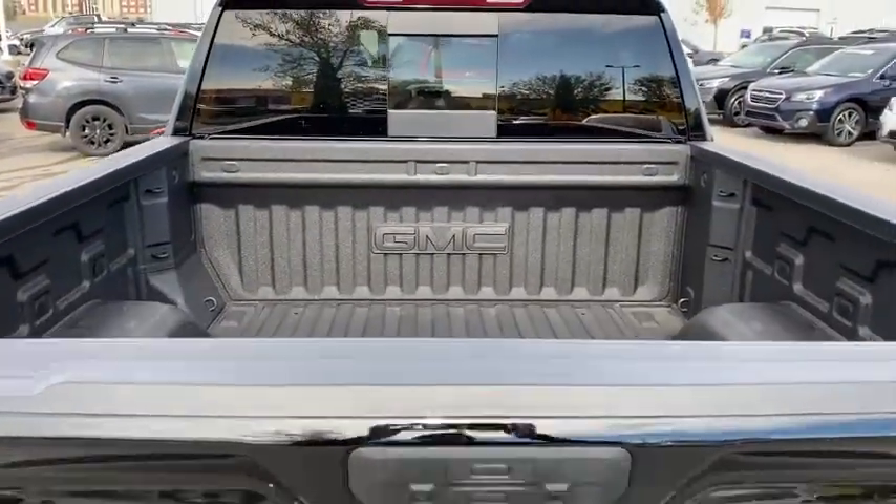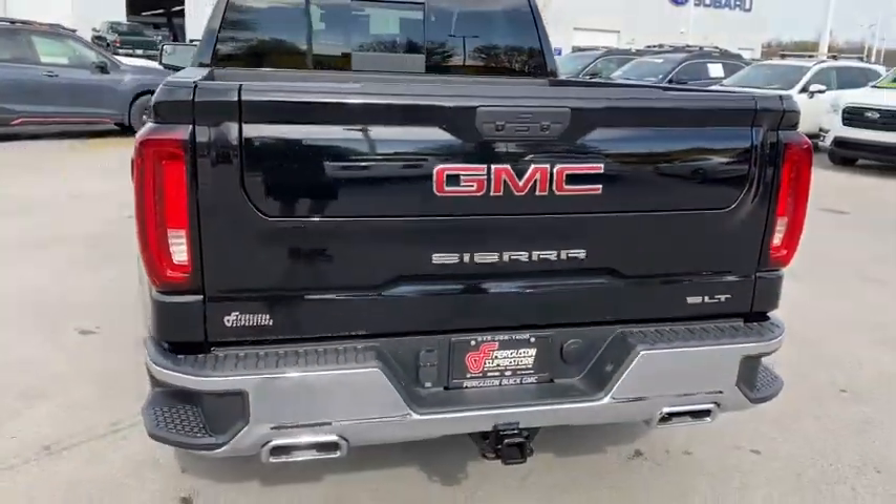Heated mirrors, power passenger seat, four-wheel drive, power driver seat.